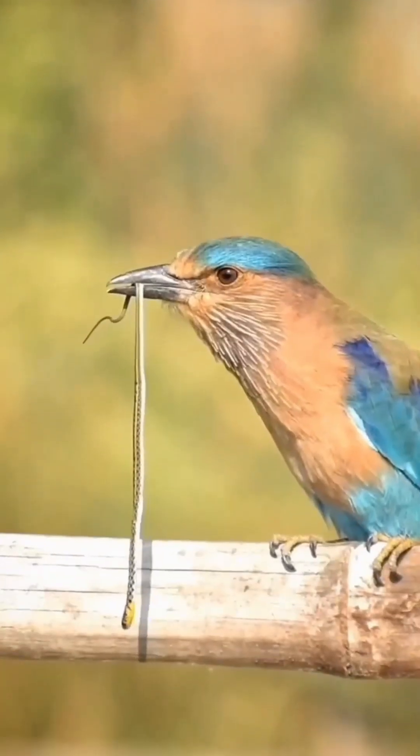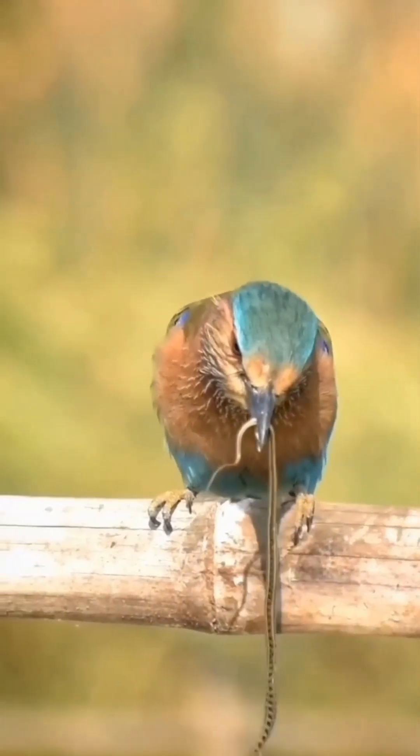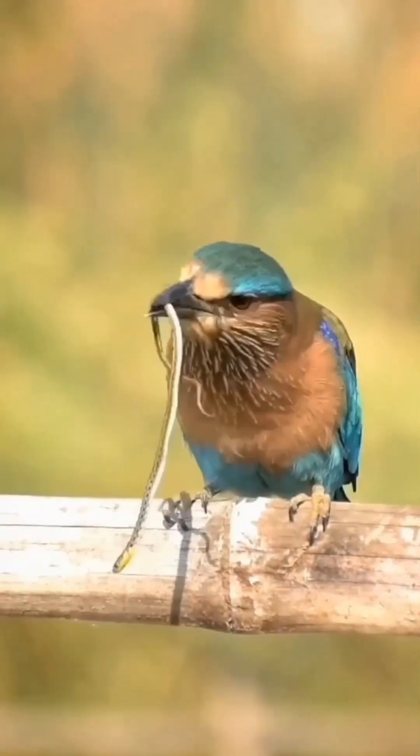This vomit defense mechanism is surprisingly effective. It serves as a deterrent, allowing the Eurasian Roller to stay safe without having to engage in physical combat. Plus, it's a great way to teach potential predators to think twice before messing with them again.